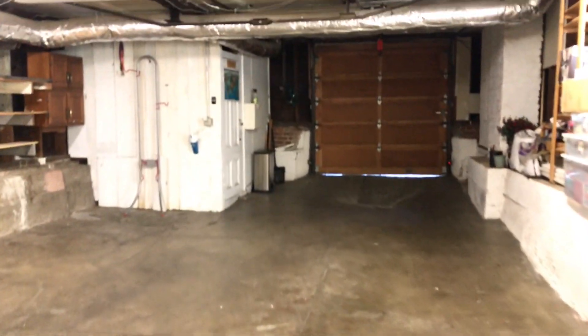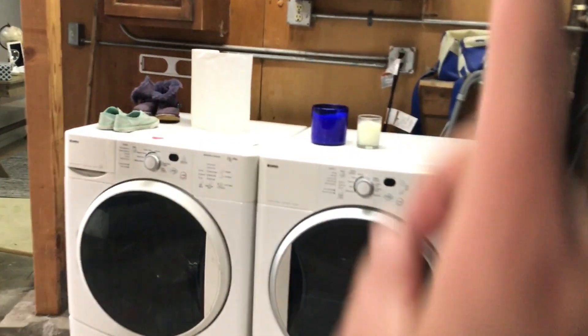Nice big open area as well. Your laundry unit is here — I'm not entirely sure, I will ask. And then you have a little room down here too.